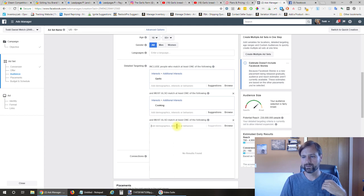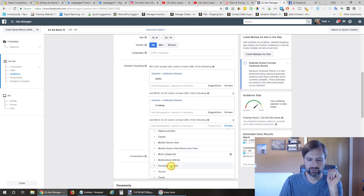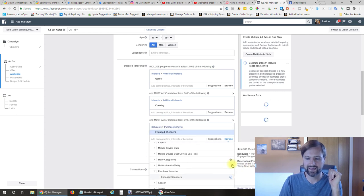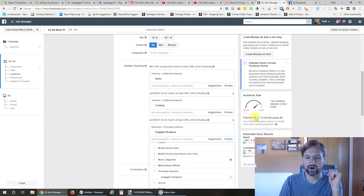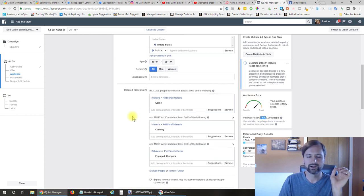Let's narrow it even further. If we click browse, let's target people who are engaged shoppers—people who have clicked the 'Shop Now' button in the past week, meaning they're buying stuff online on Facebook. Our audience size is still at 74 million people, which is still pretty broad.